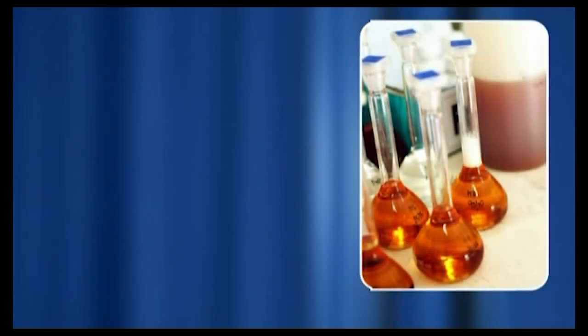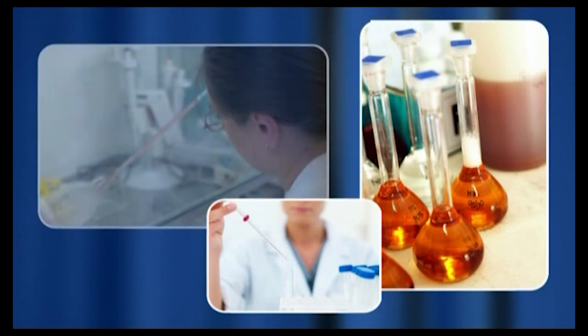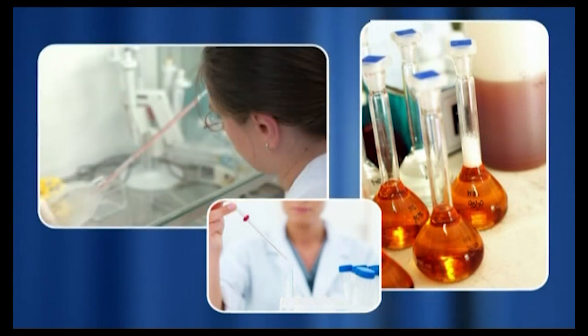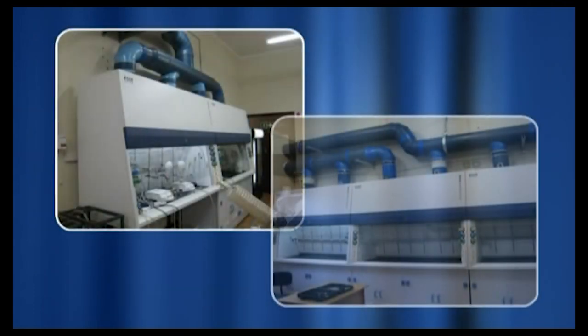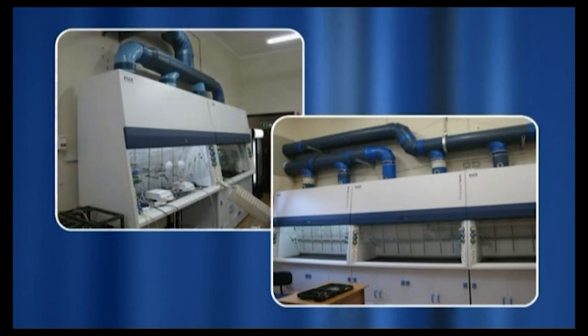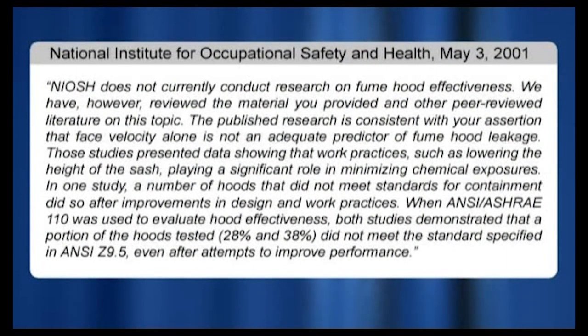Modern chemistry involves laboratory workers performing complex reactions involving large numbers of chemicals in pursuing the next scientific breakthrough. While these pursuits are noble, they are not without risk. Laboratory exposure to chemicals is insidious, with long-term health effects that may not manifest themselves for years.